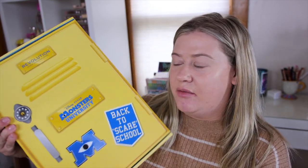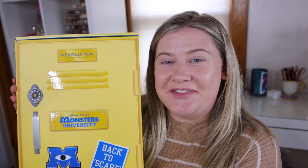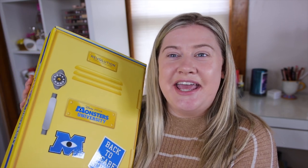Hey guys, welcome back to my channel. Look what came in the mail today — I got a package from Makeup Revolution, and this is their Monsters University collection. I'm actually kind of excited about this one. It came in this super cute little locker, so this is kind of their collection for back to school season.